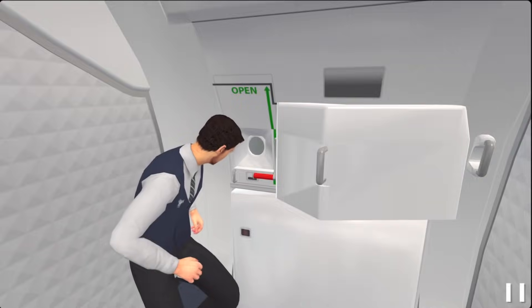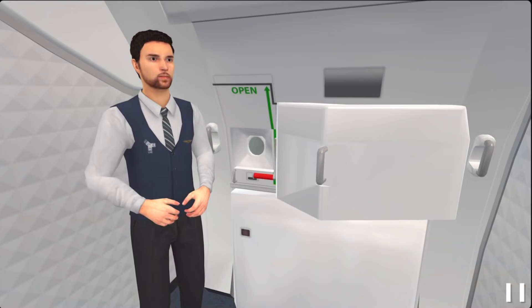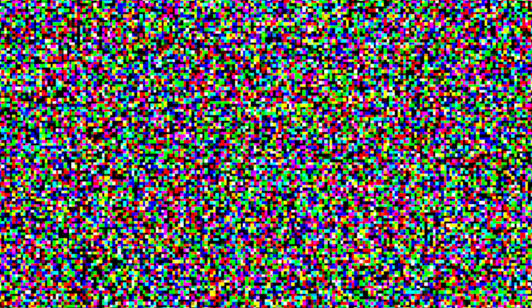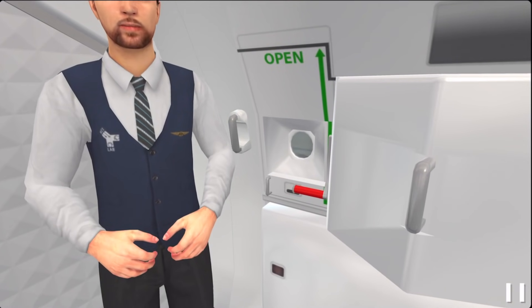If there is no danger — or if there is danger — pull up the handle and the door will automatically open.